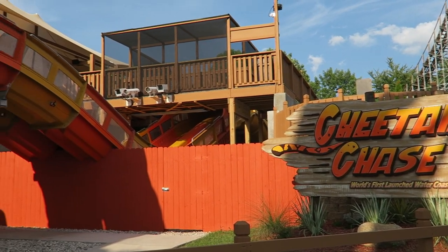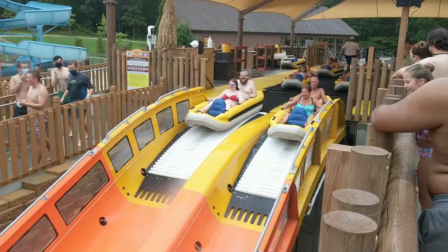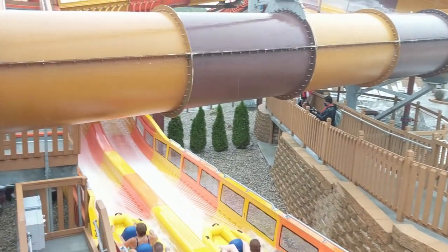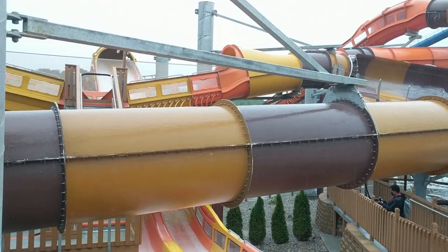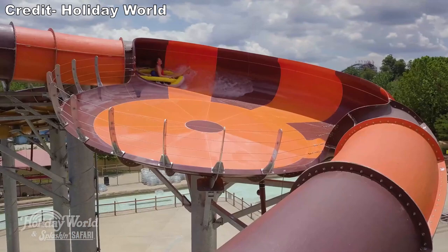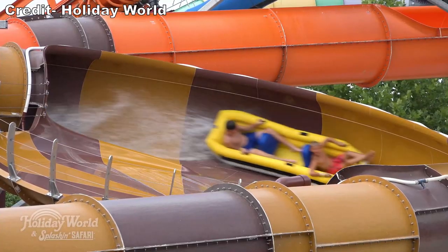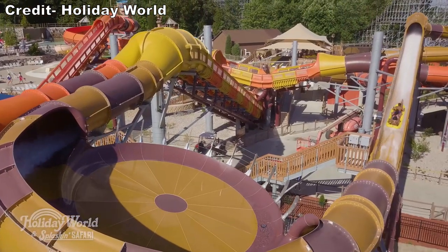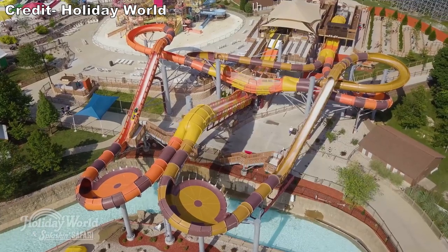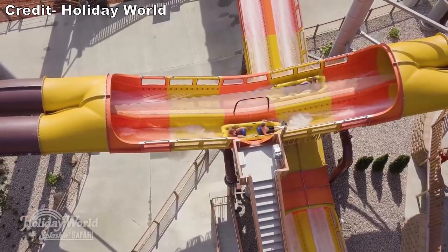Then in 2020, the park added Cheetah Chase, a dual slide racing water coaster that would be the world's first launched water coaster. This one doesn't have the airtime of the prior two water coasters, but this slide differentiates itself with the racing element and superior sense of speed. Cheetah Chase has a few side-by-side sections and never really slows down, and you get comically doused with water atop each hill. While I far prefer Wildebeest and Mammoth, Cheetah Chase is a solid slide that I also have a separate review on.